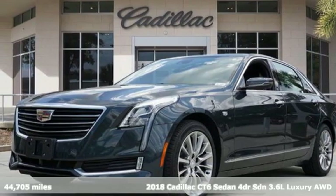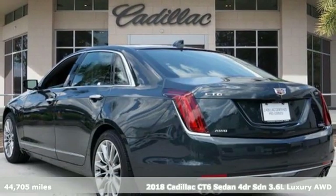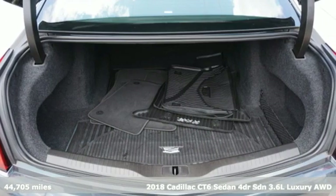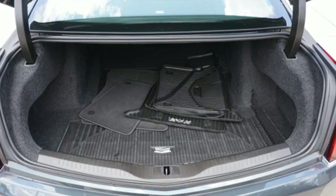Here's a certified 2018 Cadillac CT6 Sedan. This CT6 possesses the authoritative power and meticulous craftsmanship to elevate your drive to revolutionary heights.